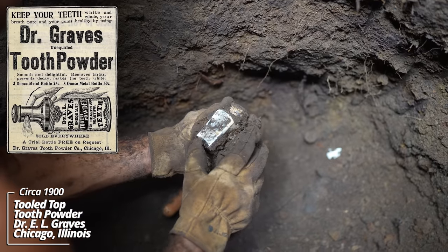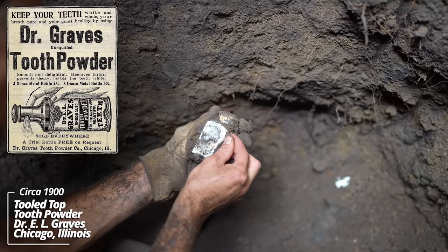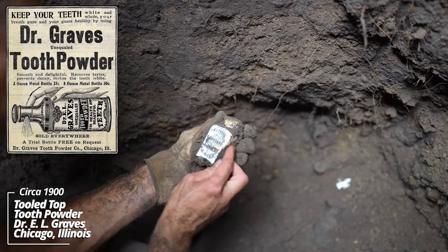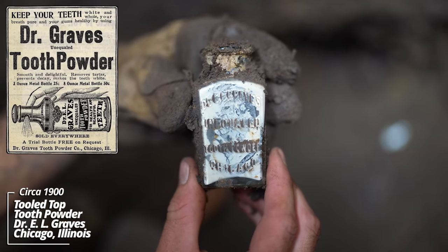What's going on with this? Dr. Elgraves Unequaled Tooth Powder, Chicago. That's a tooled top — I'd never seen one of these before.